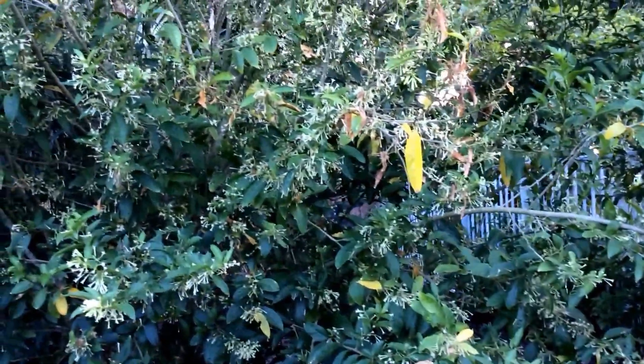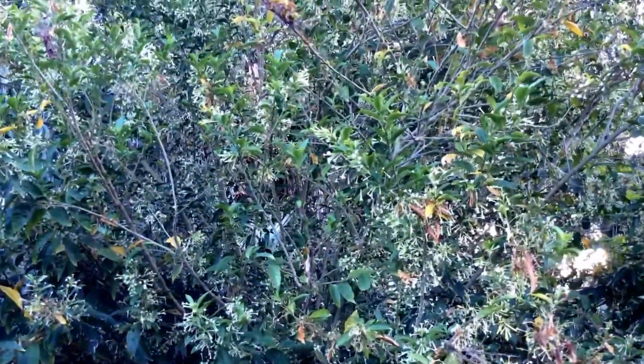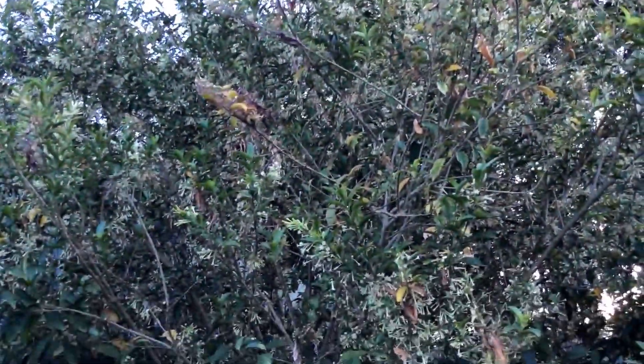It is somewhat hard to picturize and show all these small flowers because of the reflection, but that's the entire extent of the shrub.